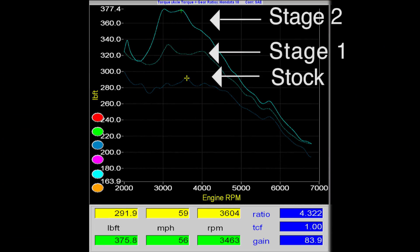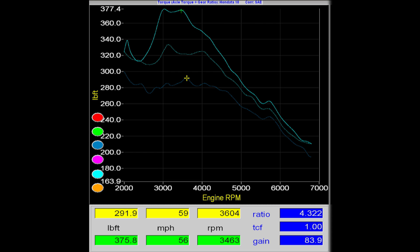What's magnificent about the Stage 1 and Stage 2 tunes is the amount of torque that it adds to your driving range — again, 3,000 to 3,500 RPM. The Stage 1 tune adds around 40 to 45 pound-feet of torque, and the Stage 2 tune adds around another 40 to 45 pound-feet of torque. That's a huge increase of about 80 pound-feet of torque over the stock value of around 280 pound-feet of torque.